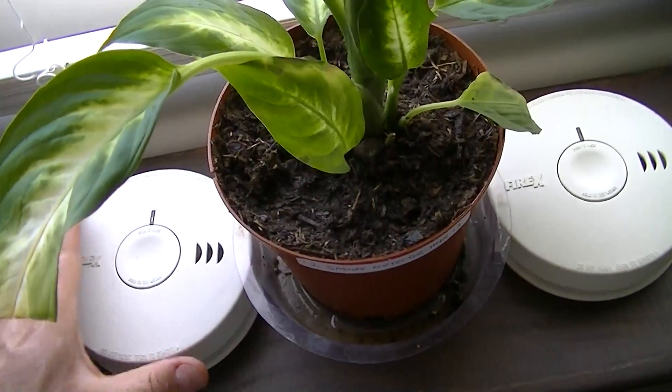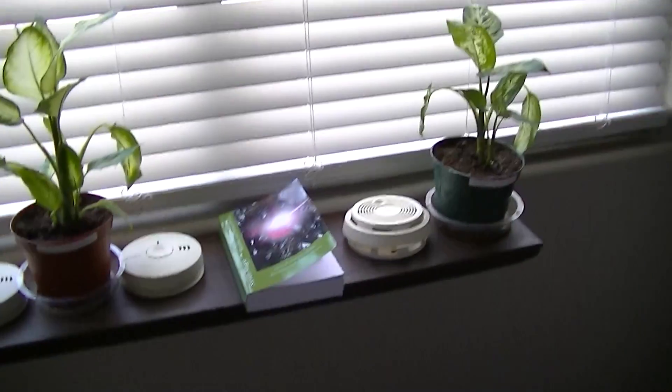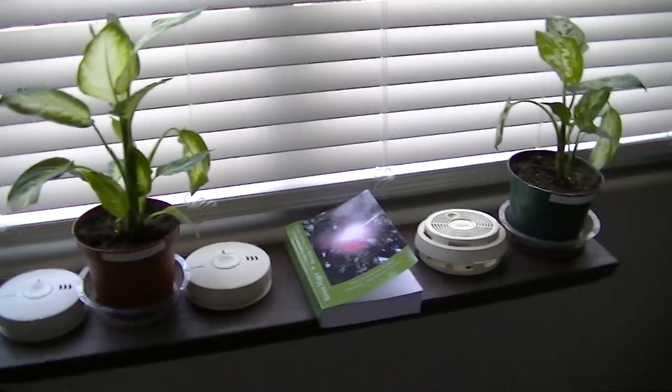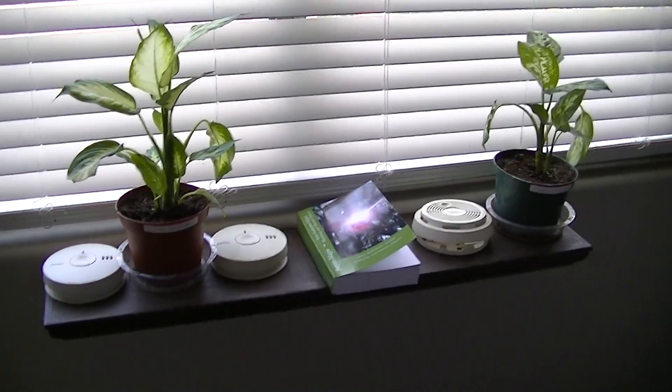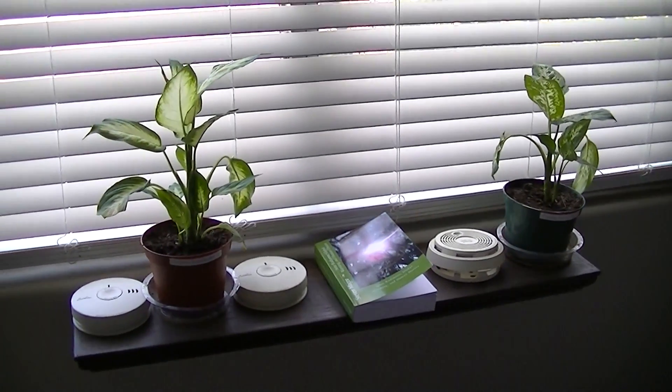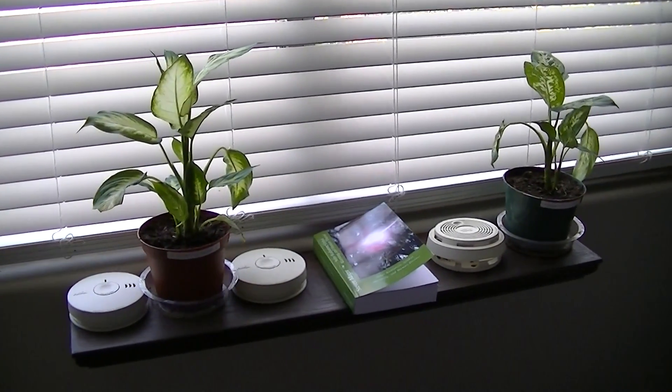So we're going to expose these plants to these radiation sources and we're going to monitor them and see what happens. It's now March 2013 and this is the first day that they got exposed.